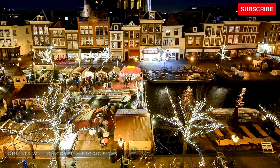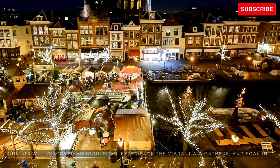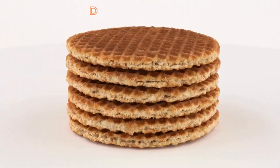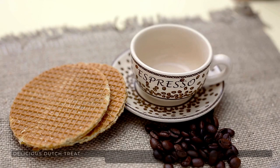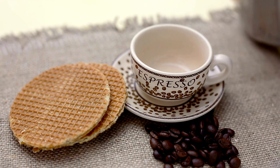Tourists will discover historic sites, experience the vibrant atmosphere, and soak in the diverse cultural tapestry of these Dutch cities. Indulge your taste buds with delicious Dutch treats like stroopwafels, poffertjes, and the iconic herring as we delve into the flavors of the Netherlands.